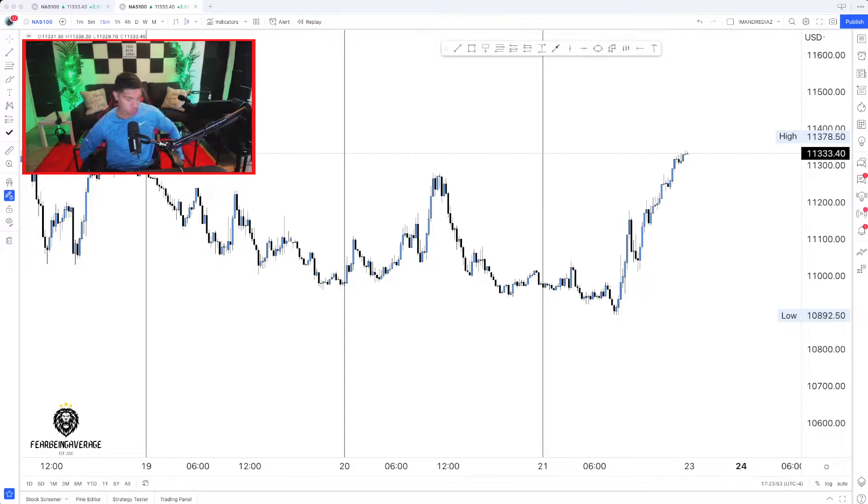What's going on everybody, and welcome back to another video on the FBA Capital Trading channel. Today I'm bringing you guys the weekly market breakdown for NAS100. Without further ado, we're going to get right into it.